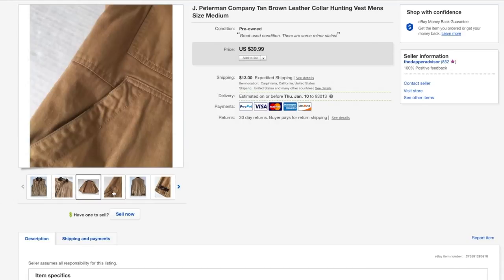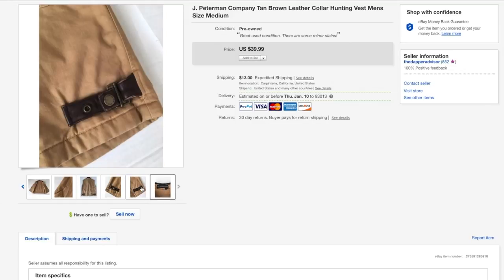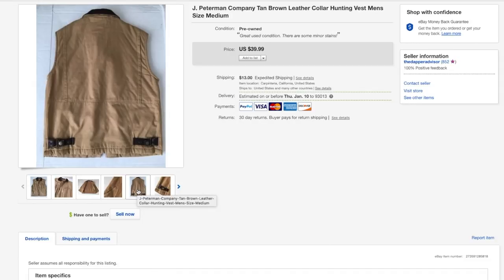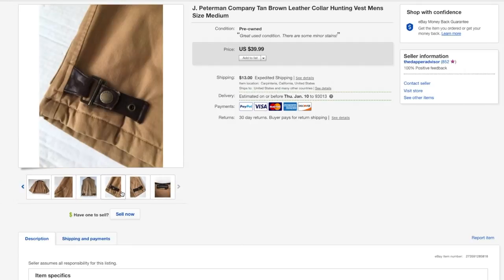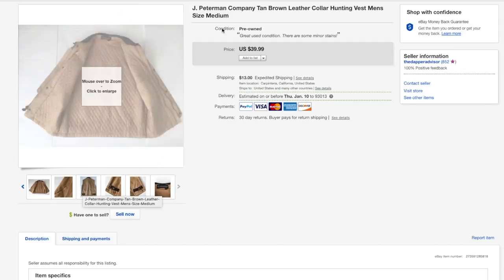Next up is this vest from J. Peterman Company. This one had some minor stains but I was able to get them out for the most part, though where I rubbed it with a Tide stain pen I ended up making faded spots. It still sold for 30 bucks via best offer. If the faded spot wasn't there I might have gotten the full 39.99. Definitely be on the lookout for J. Peterman — it's a high quality brand and their jackets are very expensive.